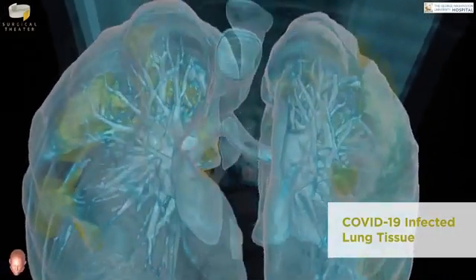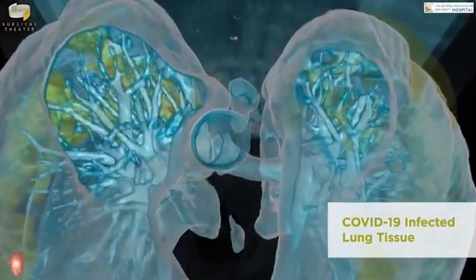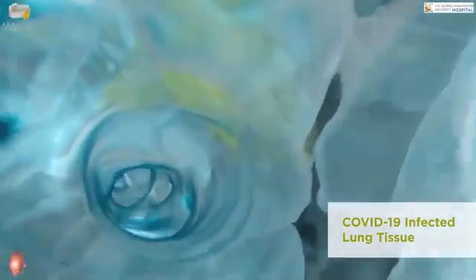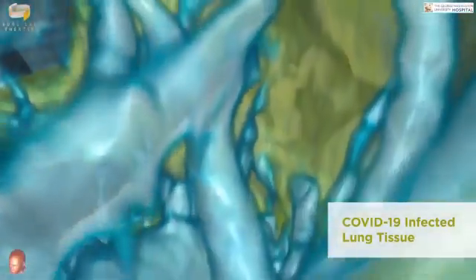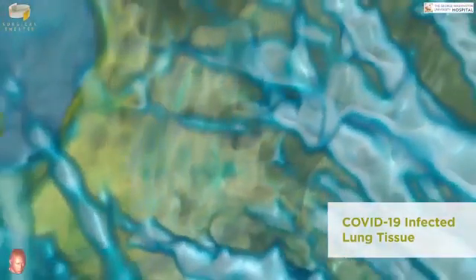I wanted to get this picture out to the public so that people who so far have not been heeding the warnings of public health professionals can perhaps see these images and see the destruction being caused in the lungs, and why these patients' lungs are failing to the point of needing a mechanical ventilator.